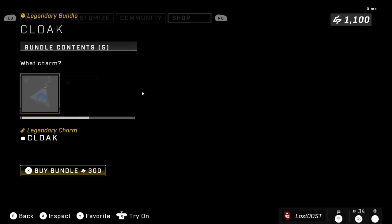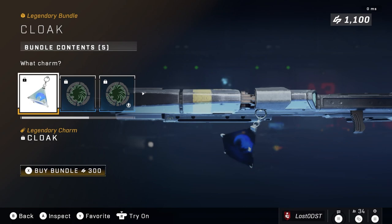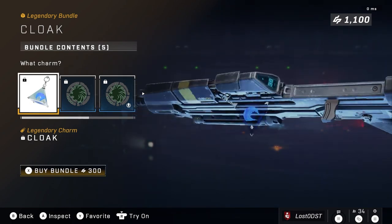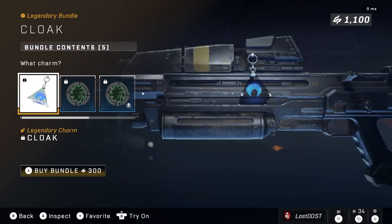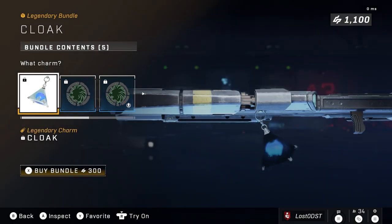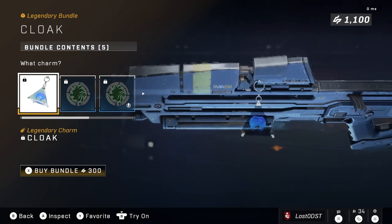Now moving on to the next one, which I actually might consider buying. This is called the Cloak bundle and it's going for 300 credits. What you get is the camouflage orb charm — wow, that's a huge throwback. Why don't they have this in the game? They should have made the camouflage pickup look like this instead of that little circular pad thing.